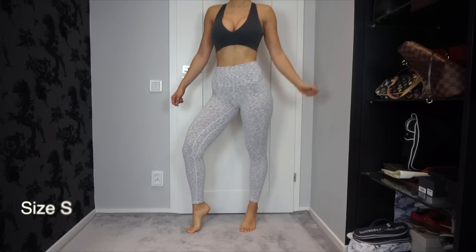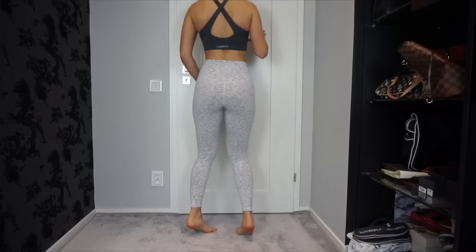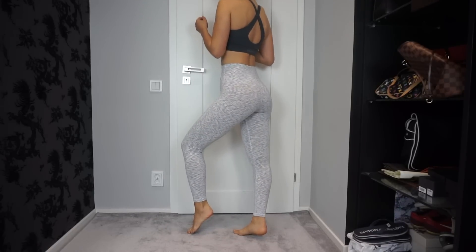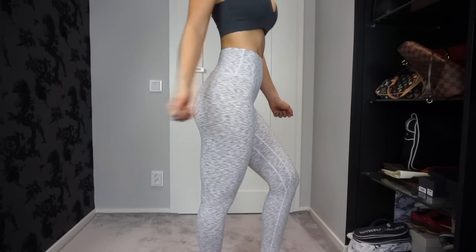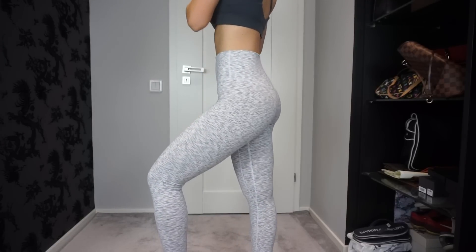Next up we have this white pair with some pattern. I bought this in size small and I would say this one runs pretty big — I could have sized down to extra small without any problem. These ones are squat proof when you are wearing a thong, you cannot see anything through. But if you have normal panties underneath, you might see the panty line since they are so light. So if you are between two sizes, I would recommend sizing down.